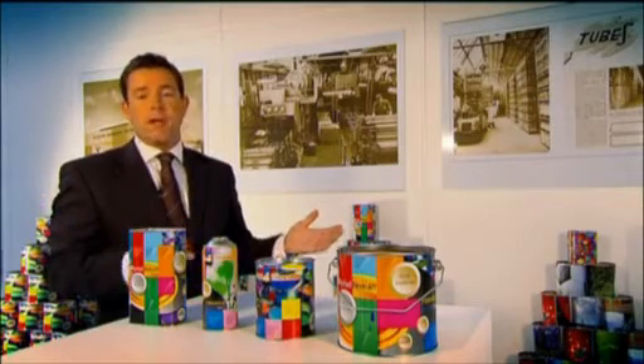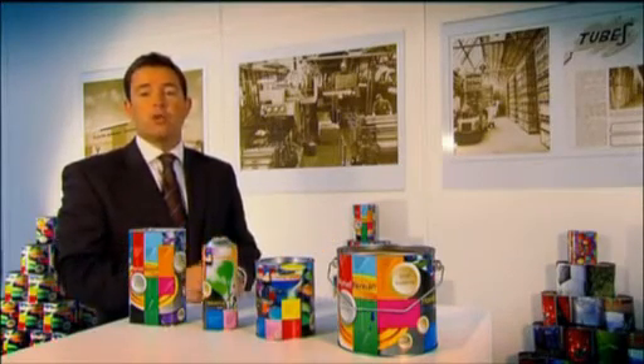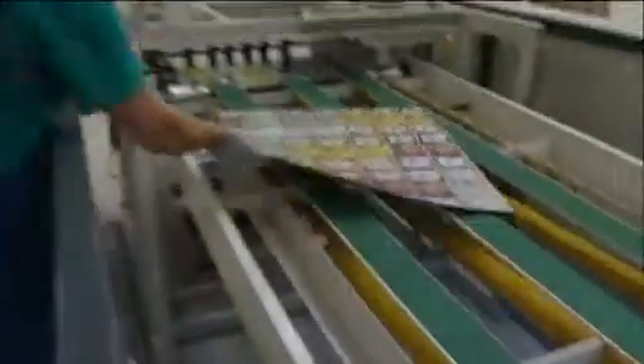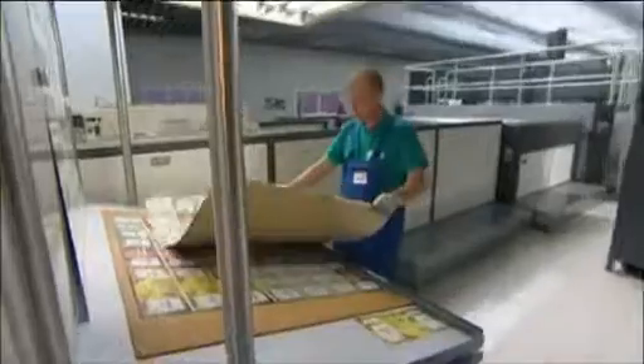D-Print doesn't care about the shape of your packaging — round, square, tall, short. D-Print covers everything. D-Print gives you the flexibility to quickly react to changing market trends. You never have to miss out on a sale if your customer suddenly asks you for more product in a hurry.